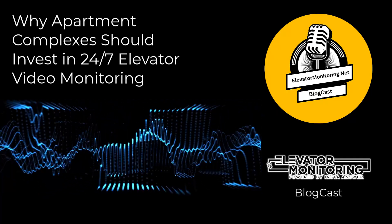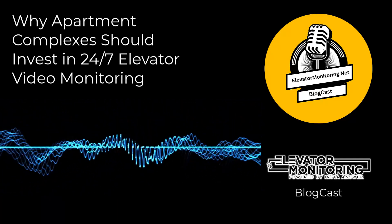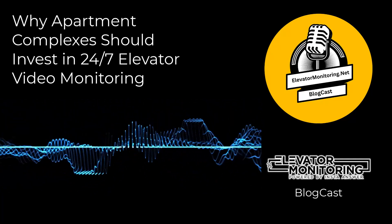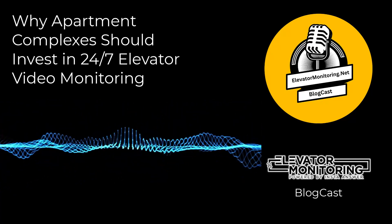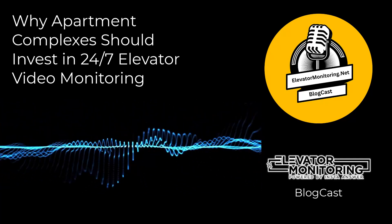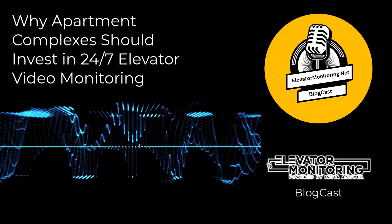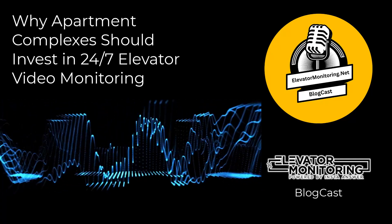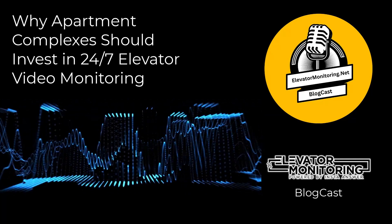Conclusion. The significance of investing in round-the-clock elevator video monitoring cannot be emphasized enough. This essential component plays a crucial role in ensuring the safety, efficiency, and reliability of elevator systems in apartment complexes. By fully embracing this technology, building owners and property managers can improve tenant satisfaction, ensure compliance with legal standards, and efficiently safeguard their investments.